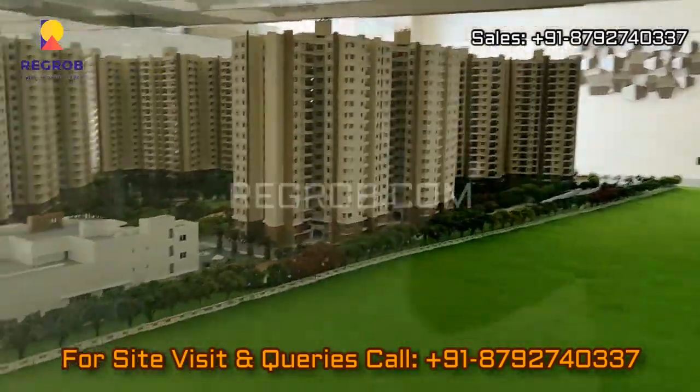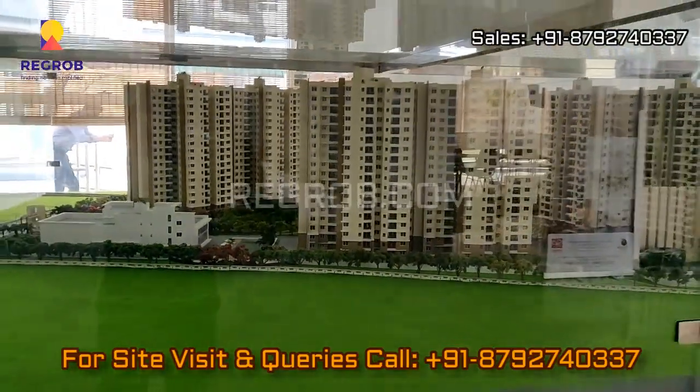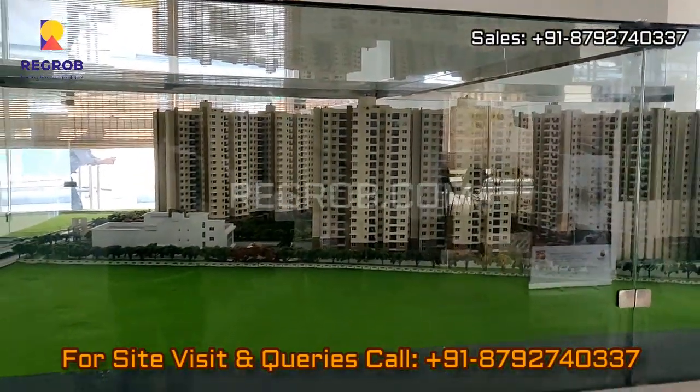I hope you all liked this video. Thank you for watching. For more real estate videos and updates, you can subscribe to our channel. For site visits and queries, you can call us at the given number. Thank you.